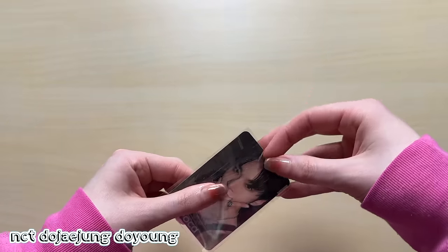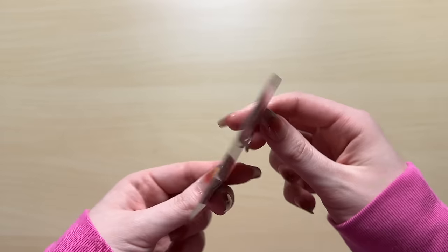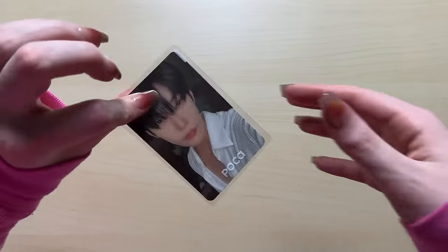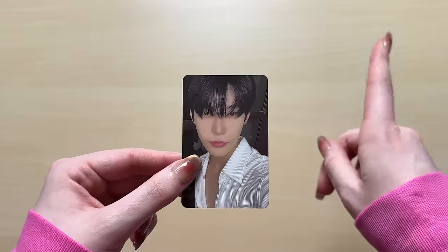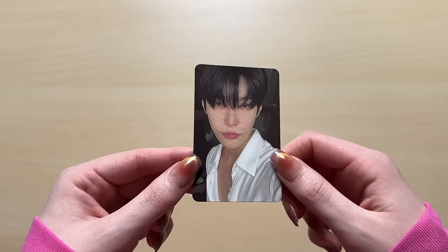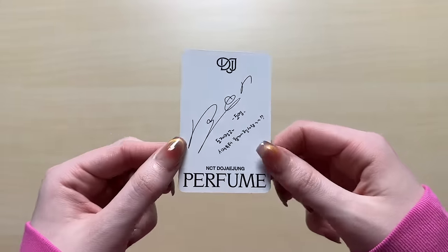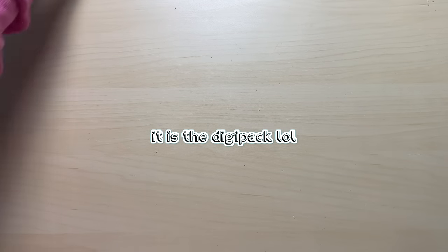We have a Doyoung photocard from Perfume. I was trying really hard to complete this. I knew it wasn't going to happen because there were a lot of Perfume cards, but I just tried my best to get as far as I could. Here's another Doyoung photocard. I actually really don't know which version that one was - maybe the box version or the digipack. I might write a text correcting myself.